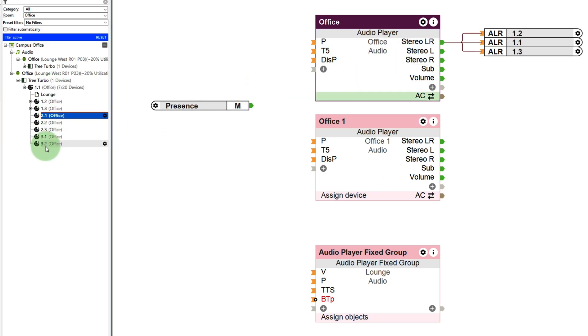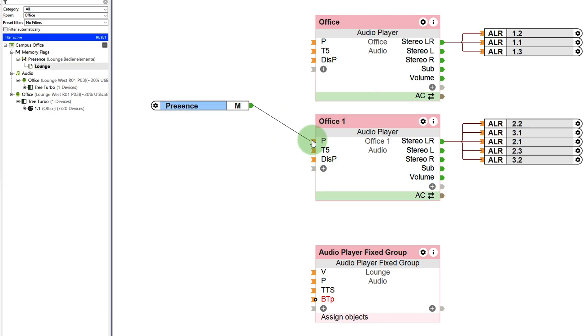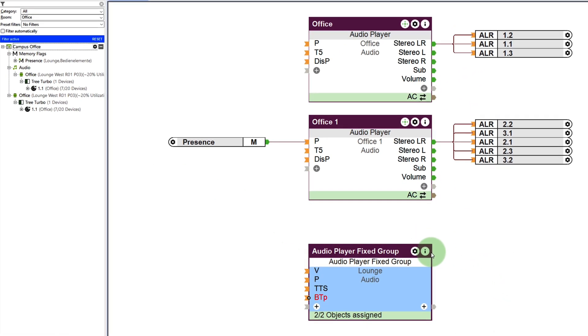Additionally, client speakers can be grouped into separate audio player function blocks, enabling individual volume control or presence-based activation. And remember, client speakers reproduce the same audio content as the master speaker they're connected to.